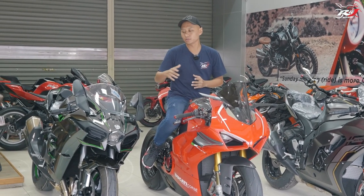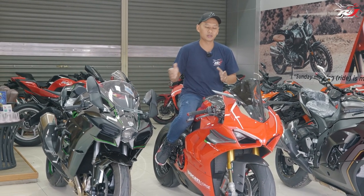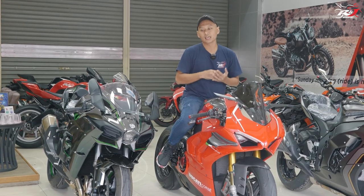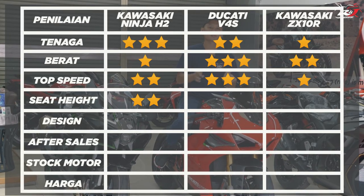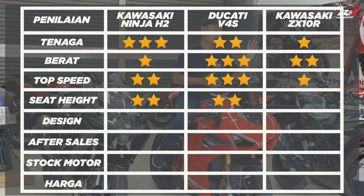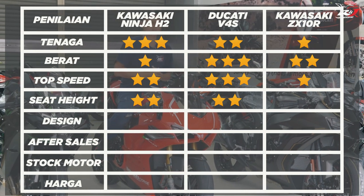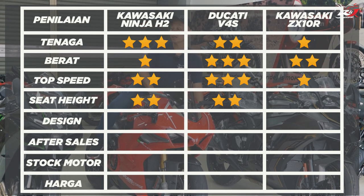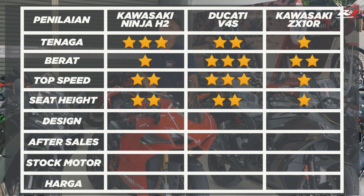Karena tinggi seat height untuk Kawasaki Ninja H2 dan juga V4S sama, yaitu 83 cm, dua-duanya mendapatkan 2 bintang dan juga 2 bintang. Sedangkan Kawasaki ZX-10R sedikit lebih tinggi, 0,5 cm lebih tinggi, ada di peringkat ketiga dan hanya mendapatkan 1 bintang.